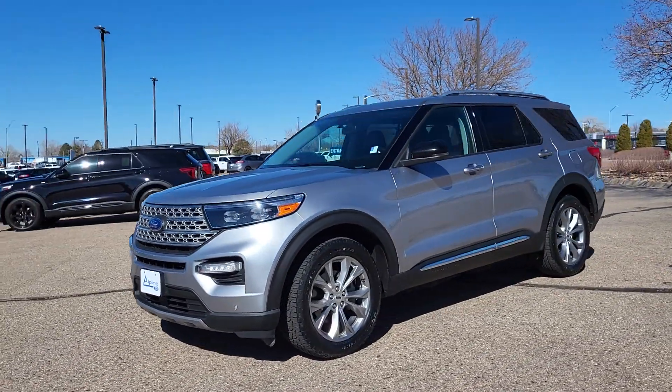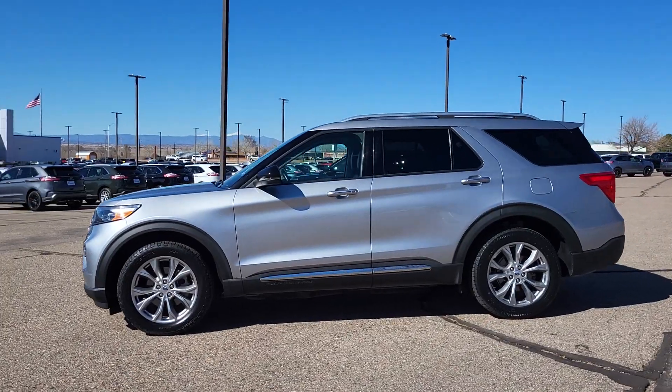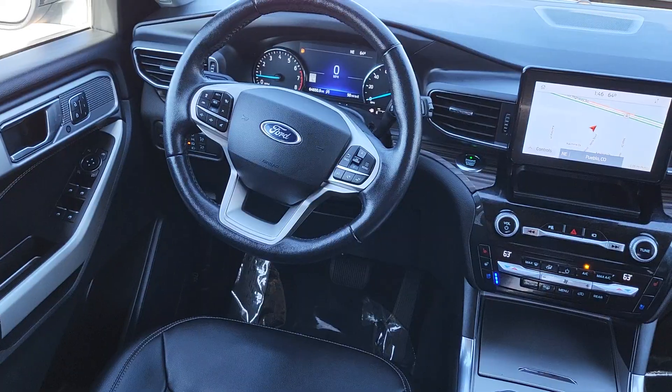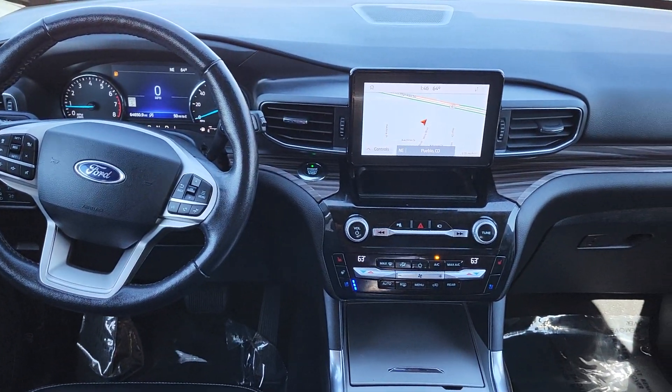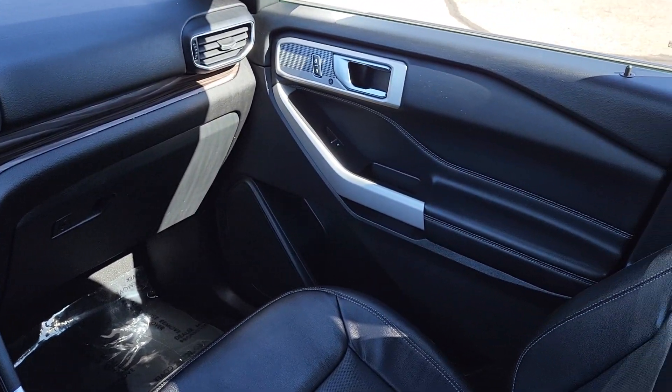Heated steering wheel, Apple CarPlay and/or Android Auto, panoramic roof, navigation system, hands-free lift gate, keyless entry, cooled front seat, power passenger seat, heated rear seat, satellite radio.